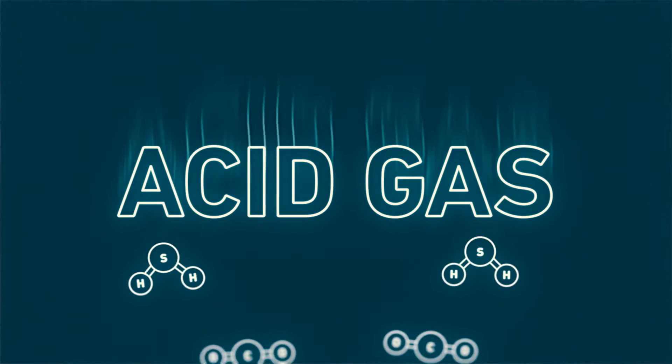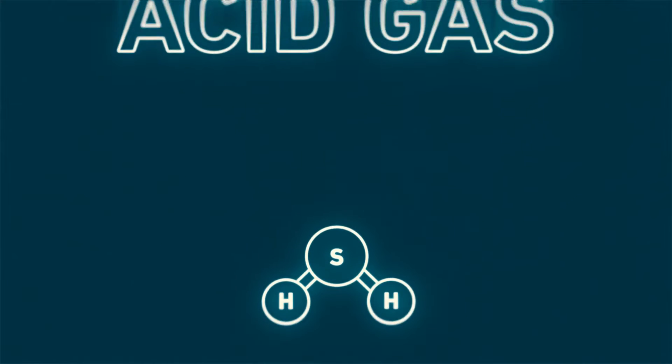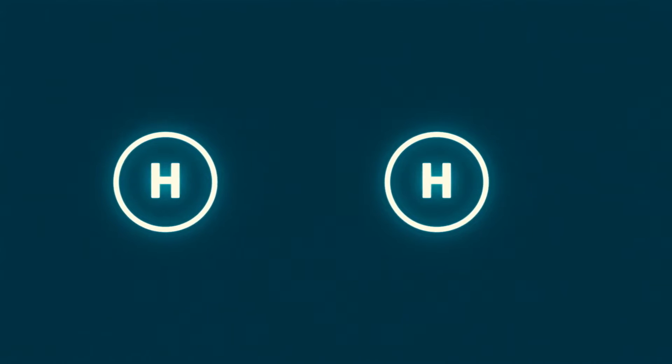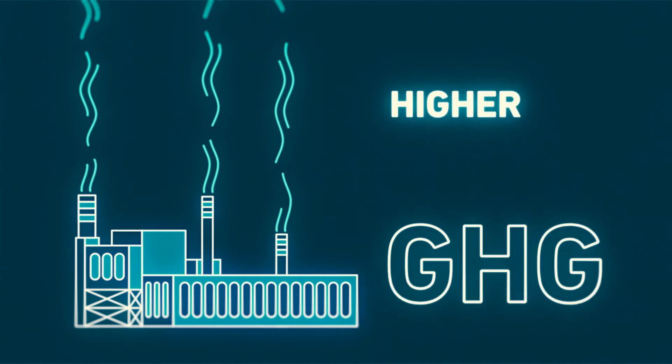Acid gas is a byproduct of the plant's sweetening process. Previously, this gas was processed to obtain sulfur for sale, with any leftover gas being mixed with additional fuel and burned. This led to higher greenhouse gas emissions.